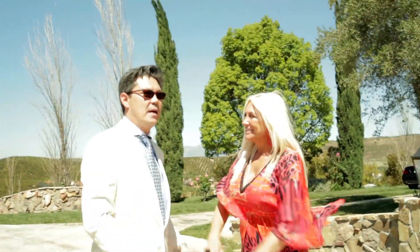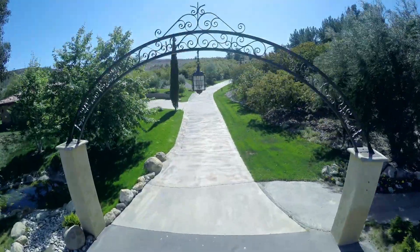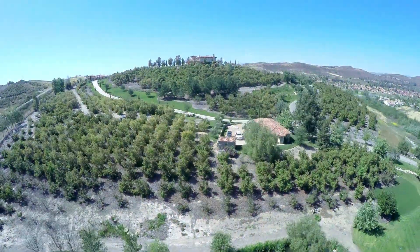Welcome to the villa. Thank you! I'm so excited to be here and I can't believe it's such a gorgeous day. It took me 15 minutes from the city to get here in the helicopter, and I flew over and saw these 23 acres, the lake, the orchard, and the golf course.